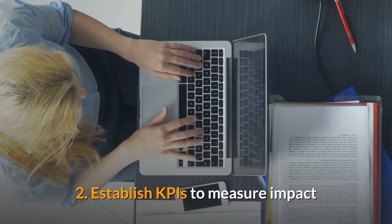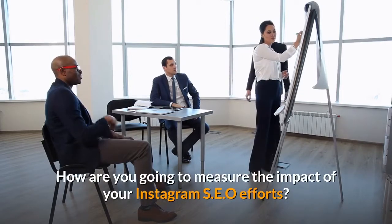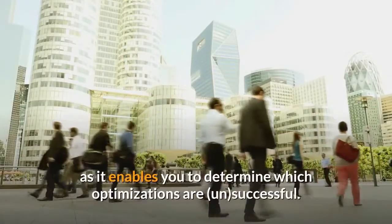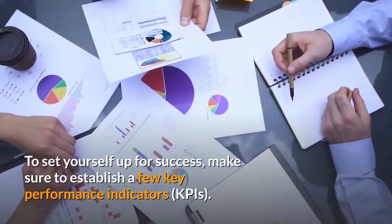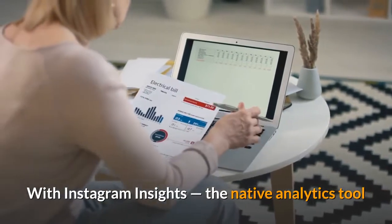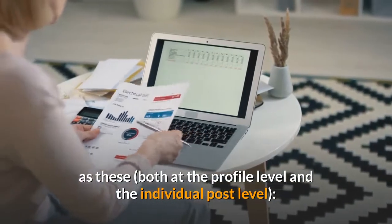Tip 2: Establish KPIs to measure impact. There's one more question you need to answer before you start optimizing: how are you going to measure the impact of your Instagram SEO efforts? Measuring impact is an essential part of the process, as it enables you to determine which optimizations are successful. To set yourself up for success, make sure to establish a few key performance indicators. With Instagram Insights, the native analytics tool that comes with your business profile, you can track KPIs both at the profile level and the individual post level.